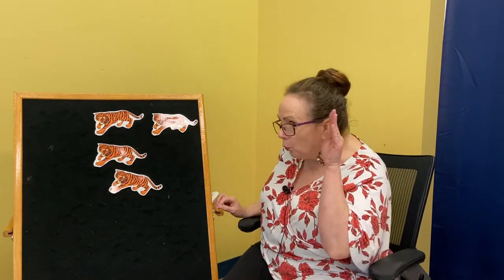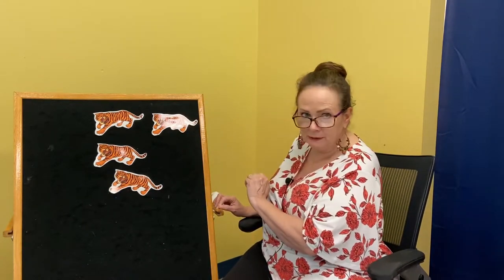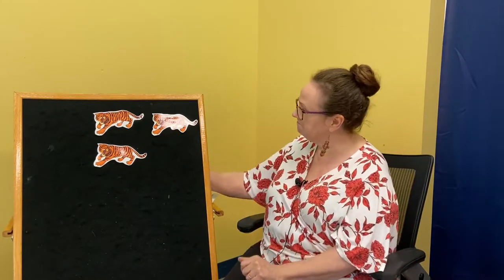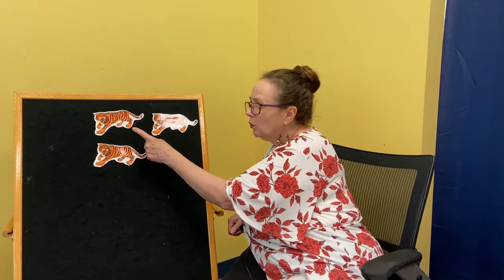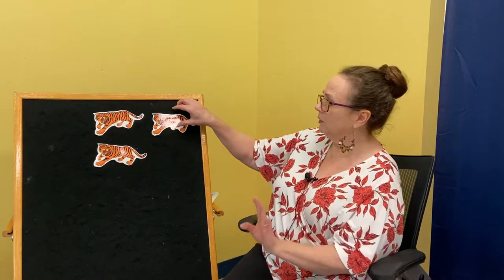Deep in the jungle, what did I hear? Four ferocious tigers roaring loud and clear. Roar, said the tigers. Scat, said I. And one ferocious tiger ran away — goodbye. What do we have left? One, two, three. Deep in the jungle, what did I hear? Three ferocious tigers roaring loud and clear. Roar, said the tigers. Scat, said I. And one ferocious tiger ran away — bye-bye.